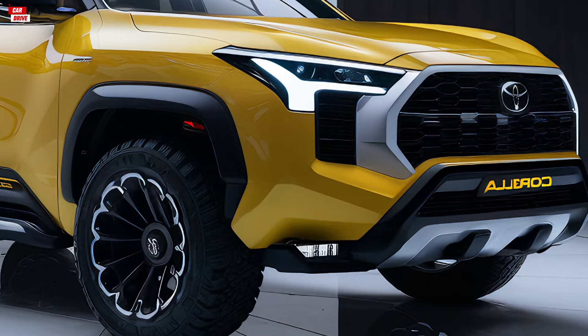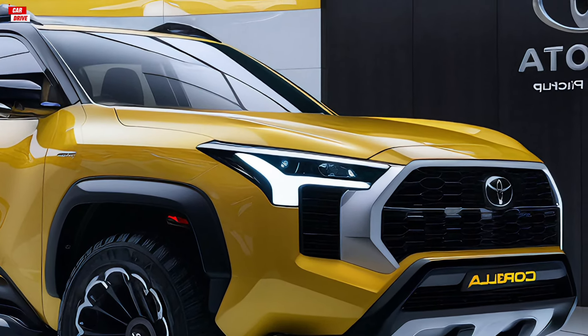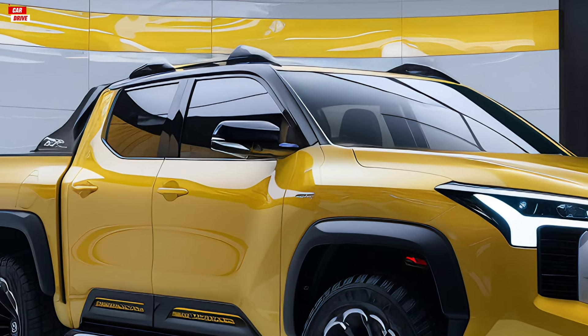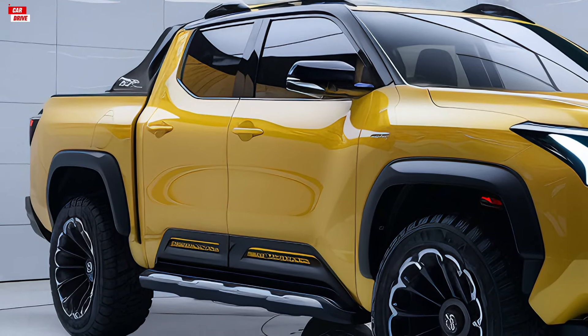Now, let's talk about pricing. The 2025 Toyota Corolla pickup truck is priced competitively, offering great value for money. The base model starts at around $24,000, which is impressive given the range of features and capabilities it offers.